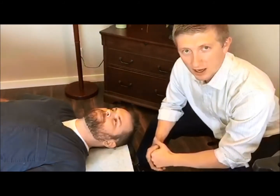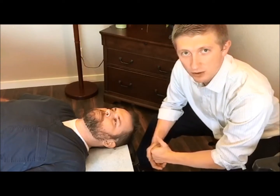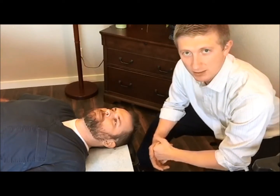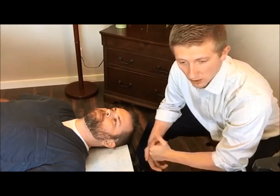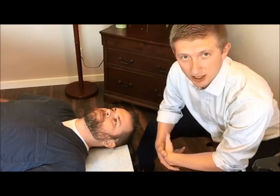Hey everyone, Dr. Nate here. I want to talk a little bit about jaw pain today and how it presents and what we do here in our office to help it. The most common term that people have for jaw pain, they call it TMJ.